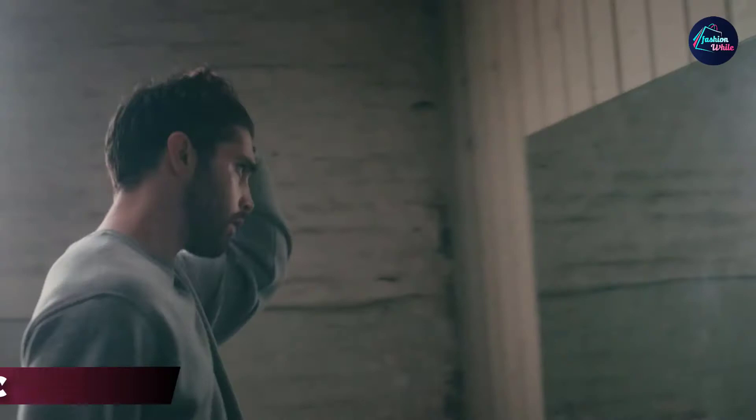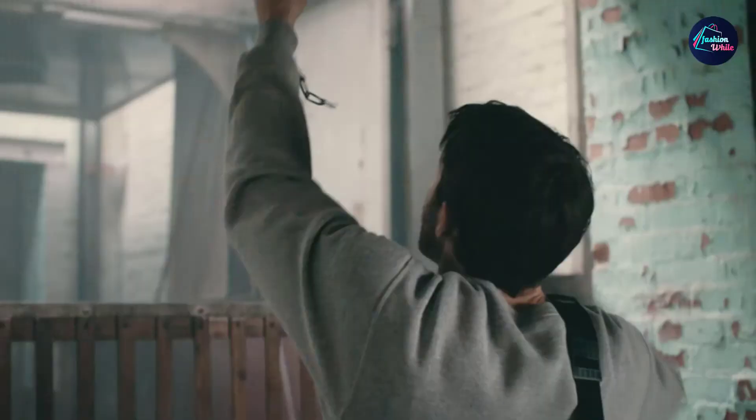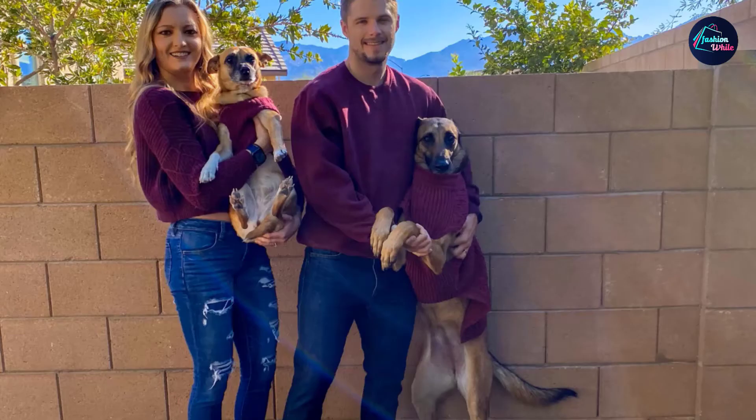At the first position of our list, we have the Russell Athletic Men's Dry Power Fleece Sweatshirt. You can never go wrong with a sweatshirt from tried-and-true Russell Athletic. Reasonably priced and reliable, it's a great option if you're looking to stock up on winter attire.